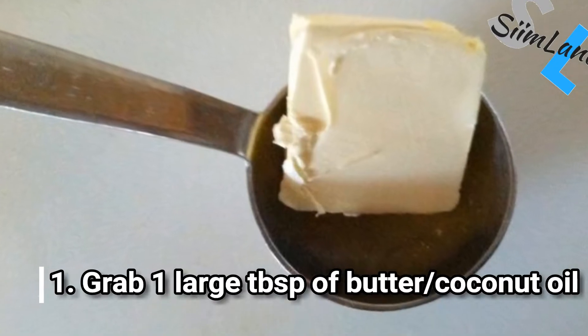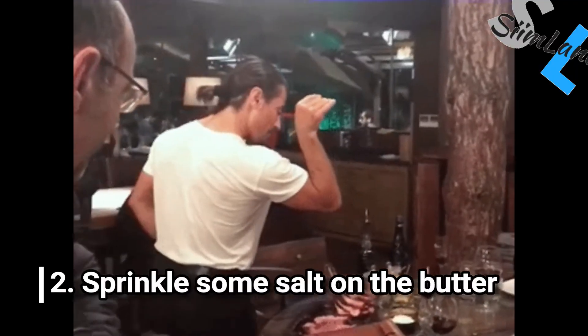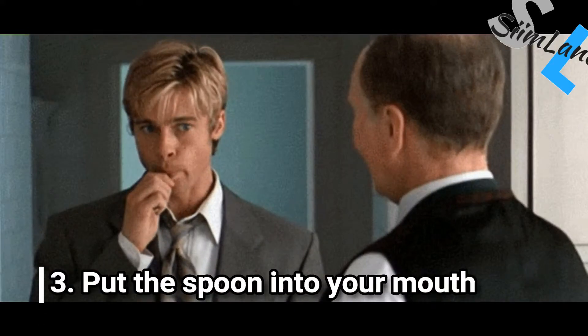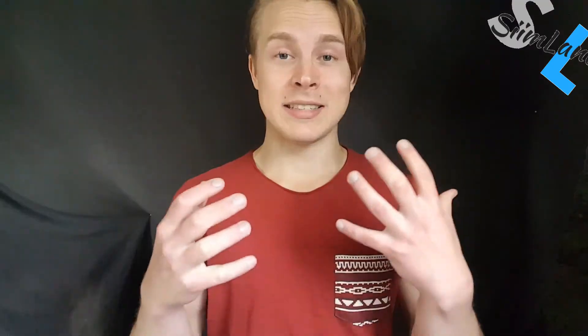Here's what you do in three simple steps. One: grab a large tablespoon of butter or coconut oil. Two: sprinkle some salt and cinnamon on top of it. Three: put the spoon into your mouth. Eating butter with spoons and adding it everywhere can still turn into a bad habit, even on keto. So use it whenever you can, but don't become dependent on it.